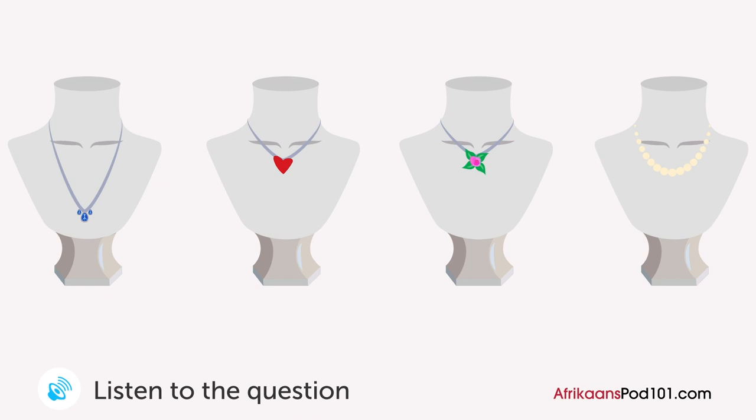A man is looking for a birthday gift for his wife at the jeweler. What necklace is he going to buy? Jeweler: 'Kan ek help?' Man: 'Ek is op soek na 'n verjaardaggeskenk vir my vrou. Wat sou jy voorstel?' Jeweler: 'Wat van hierdie halsnoer?' Man: 'Dit lyk 'n bietjie lank. Wat van hierdie een?' Jeweler: 'Ons het een met 'n blomontwerp en een met 'n hart.' Man: 'Ek is op soek na iets 'n bietjie meer gesofistikeerd. Hoeveel kos die pêrelhalsnoer?' Jeweler: '50 dollar.' Man: 'Hmm, dit is 'n bietjie te duur. Ok, ek sal die eerste een vat.' Jeweler: 'Seker, hier is dit.'